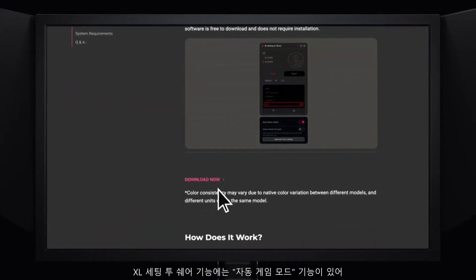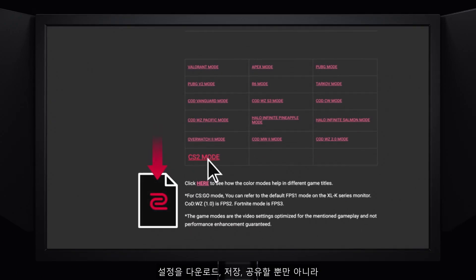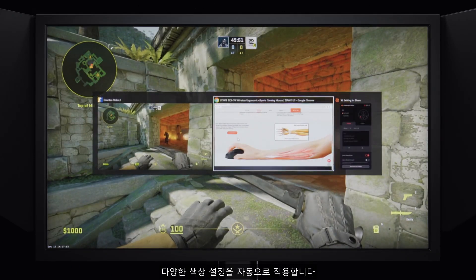XL Setting to Share now has an auto game mode feature. Besides being able to download, save, and share your settings, it will auto-apply different color settings based on your usage scenarios.